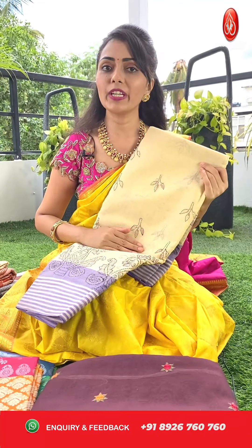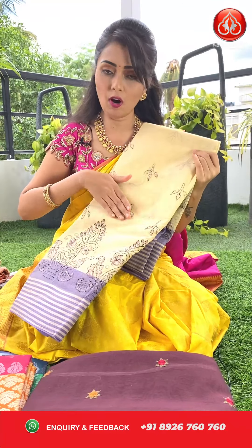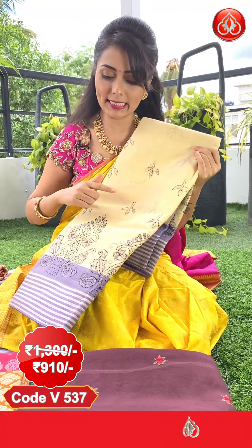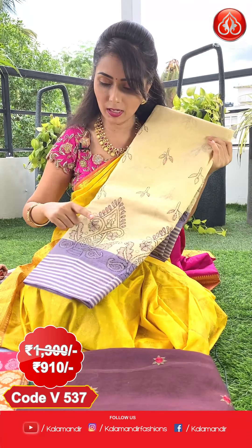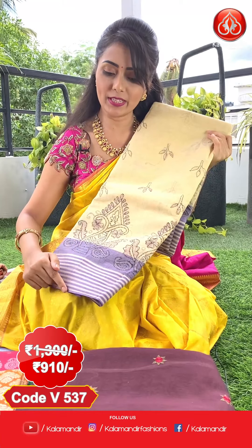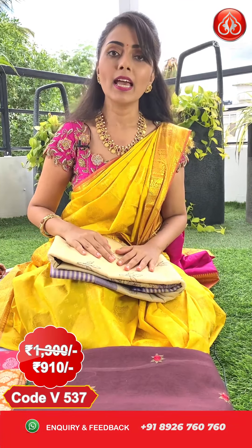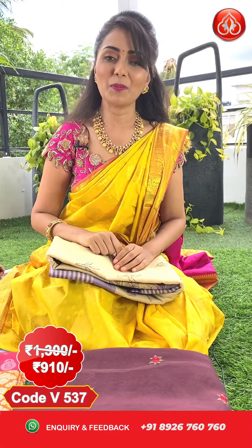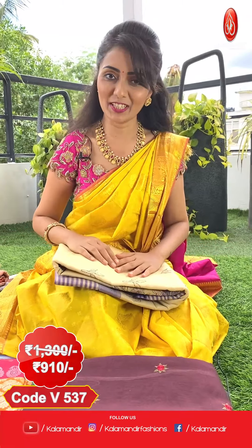One more color combination in the same pattern — cream and purple. All over the body with floral threadwork design. Coming to the borders, we have pot design, floral design, and lines in cream and purple. Like the previous sari, we have a rich threadwork pallu and the sari is paired with a plain blouse with border. Pricing: actual price 1300, after discount you can get this at 910 only.